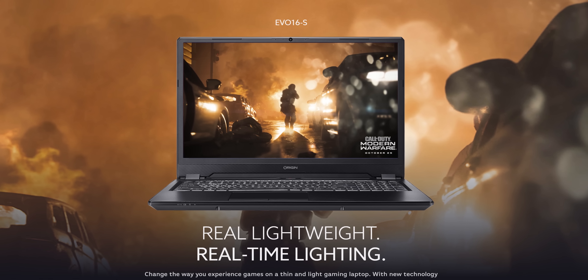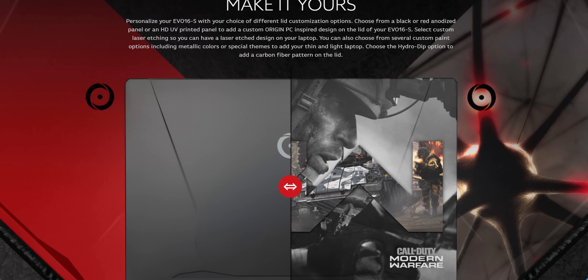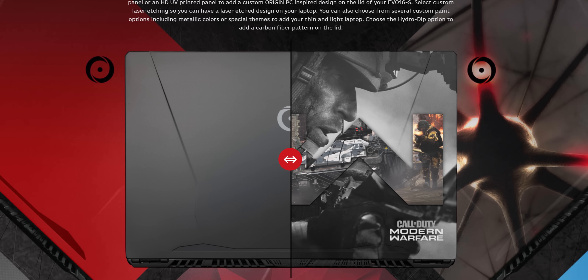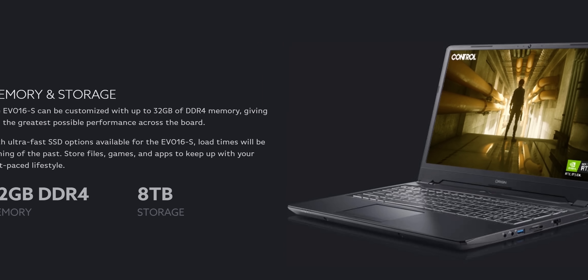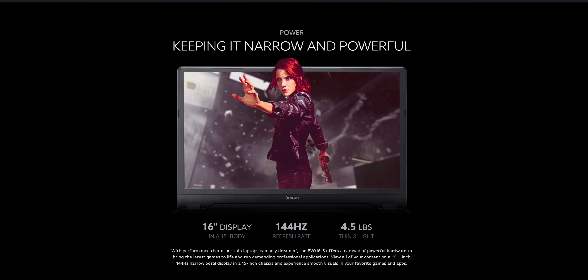You know what's not complicated, though? Whether you should check out our sponsor. Origin PC's new Evo 16S ready-to-ship streamer bundle ships within one to two business days and comes with multiple streaming accessories and a 250GB Samsung 960 Evo M.2 boot drive for quick load times. Learn more at the link below.